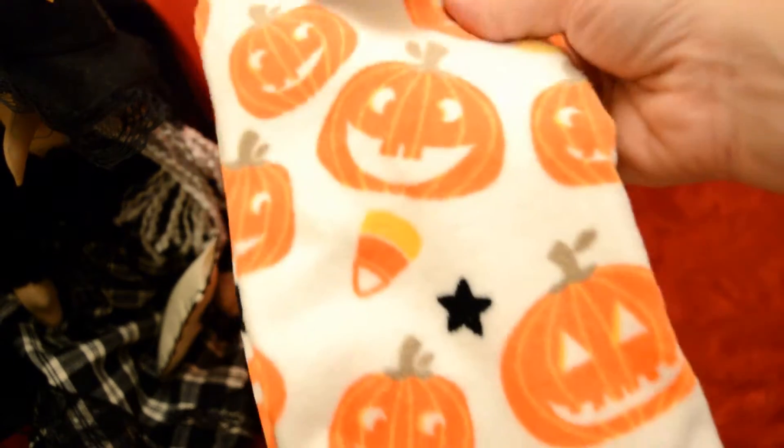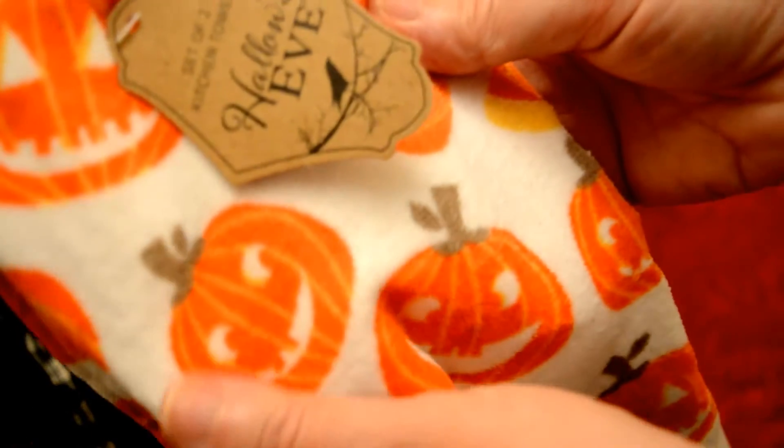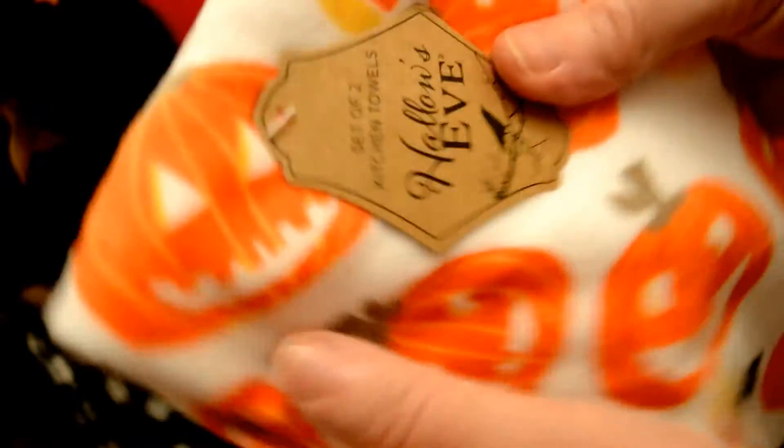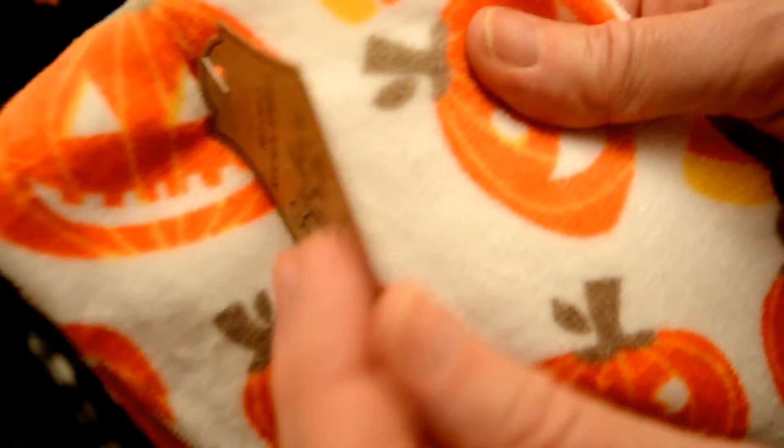The next things I picked up were actually by the till as I went to pay — I couldn't find them anywhere else in the shop. They had quite a nice selection of Halloween tea towels, and these are the velour, quite thick soft ones. They're by Hallows Eve and there are two here, both the same design with nice little jack-o-lanterns and little candy corns. They were two for £4.99 — I really like those, they're really nice.